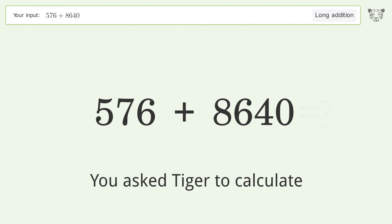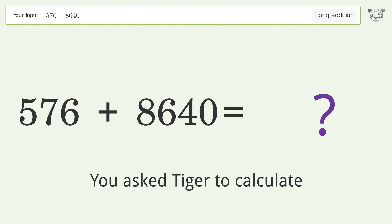You asked Tiger to calculate. This deals with long addition — the final result is 9216.